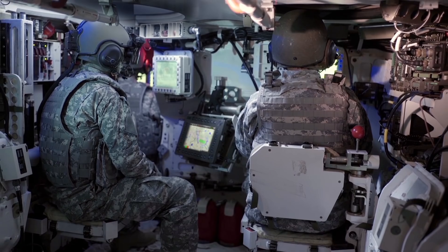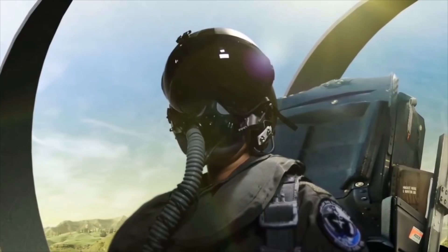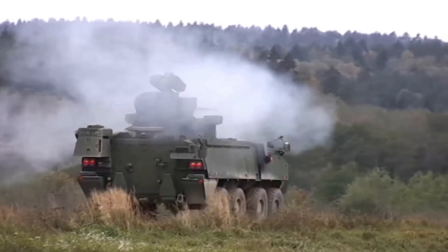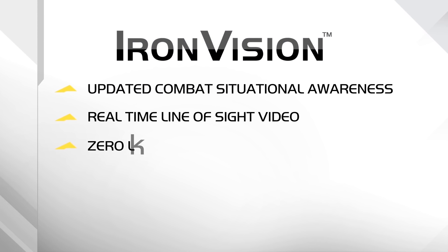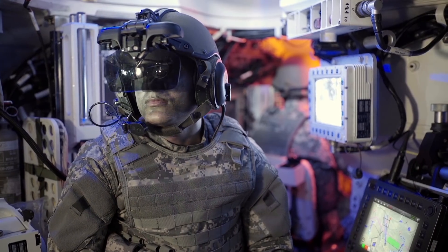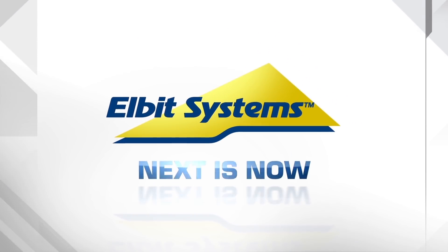Elbit Systems Iron Vision — from the global leaders in helmet-mounted systems for fixed and rotary wing aircraft down to the ground forces. Providing updated combat situational awareness, capturing real-time line-of-sight video with zero latency. Cost-effective Iron Vision delivers multiple operational advantages, all projected into one intuitive, lightweight, high-definition head-mounted display. Elbit Systems — Next is now.